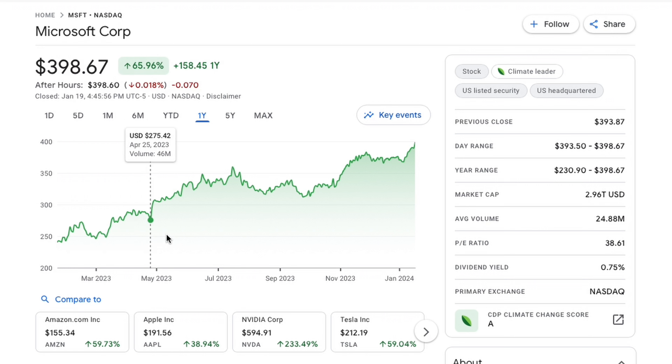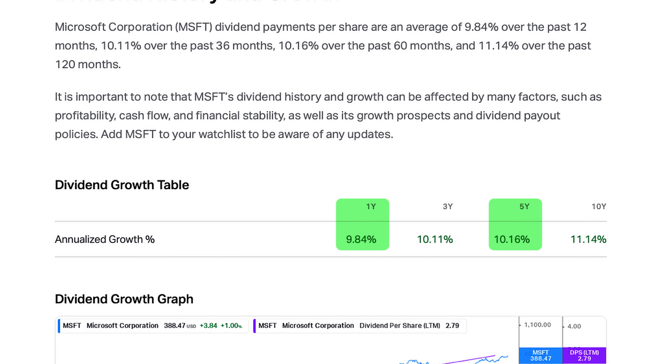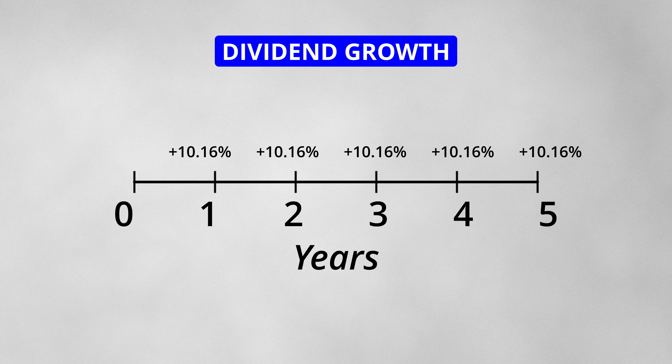The market rewards these actions with share price appreciation, which benefits you as a shareholder. In fact, it recently overtook Apple to become the most valuable company in the world. The stock has increased its dividends for 19 consecutive years. The 1-year and 5-year dividend growth rates are 9.84% and 10.16% respectively. If you had the stock in your portfolio 5 years ago, you would have seen the dividend payments increase by 10.16% each year.